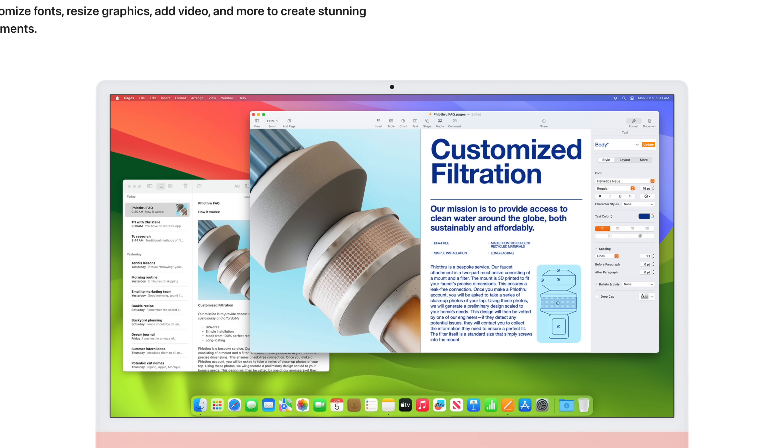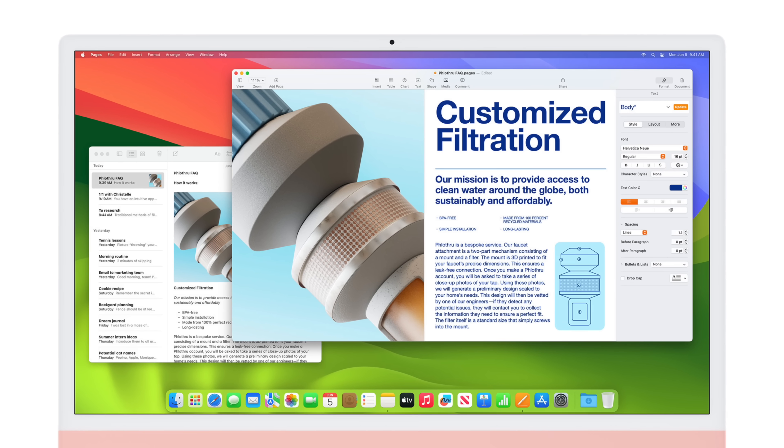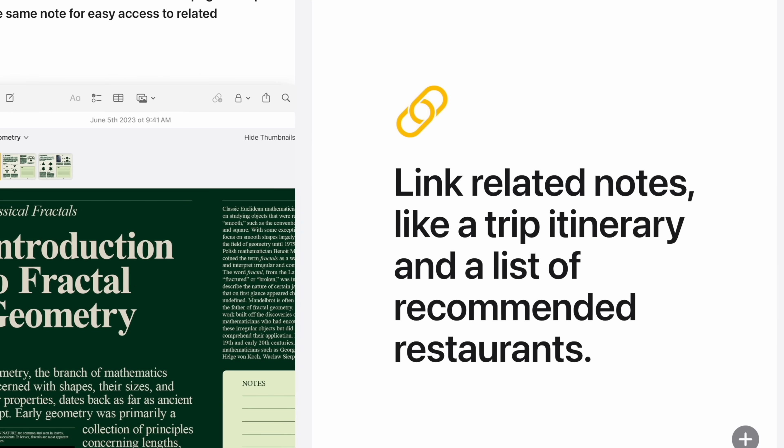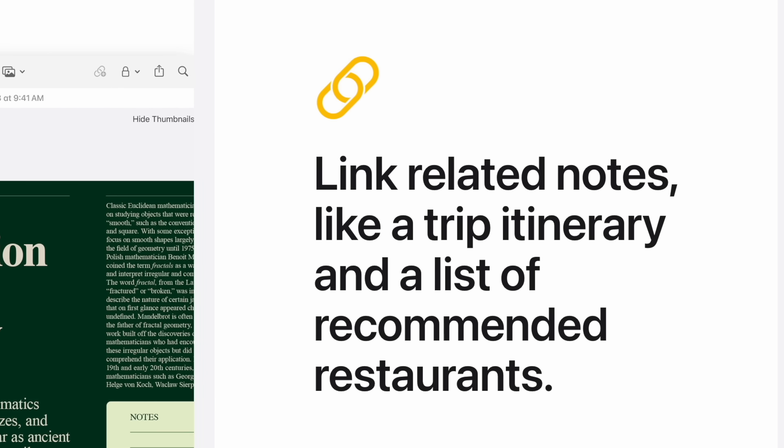People are going to really love the ability to start something in Notes and then finish that up in Pages if they need to polish it or share it with somebody. But I think one of the coolest features that Apple has ever pushed out — and you're going to be like, Chris, are you crazy for calling it this? — is the ability to finally be able to link Notes together in Apple Notes.